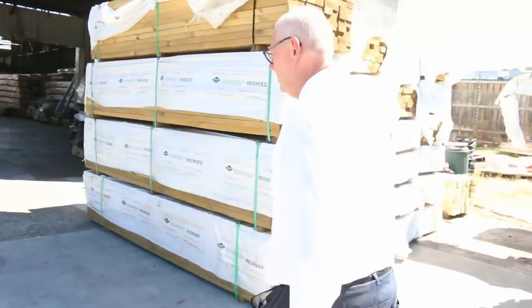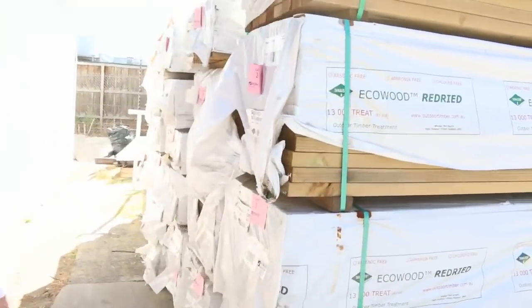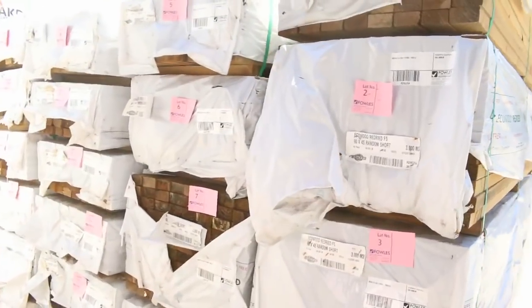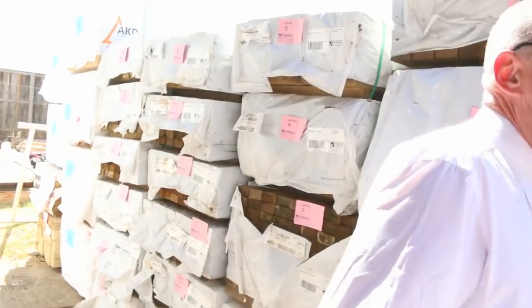Over here is where we start tomorrow — we've got a huge amount of 90 by 45 F5 dry treated pine to kick things off, followed by some 90 by 45 2.4 metre studs.